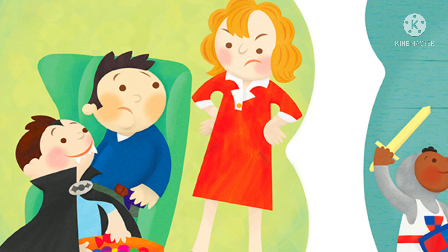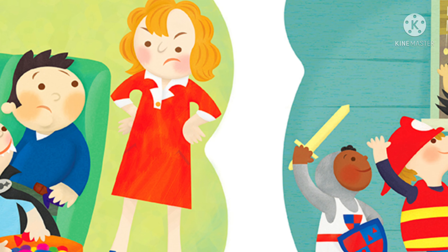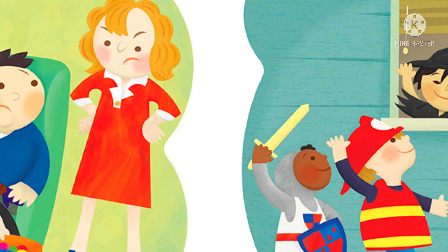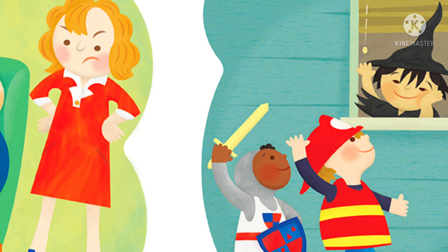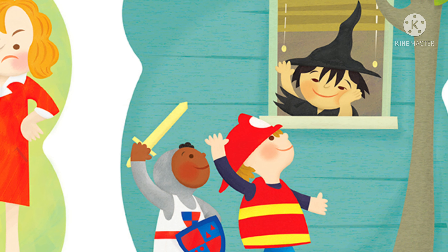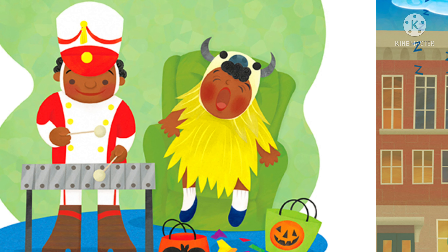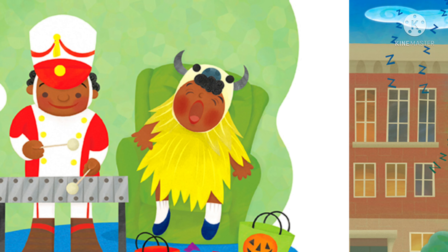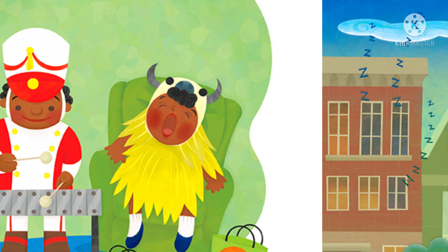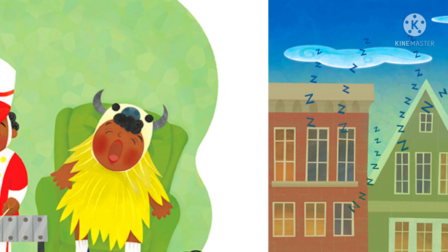V is for Vampire. The vampire and his father will vacuum tomorrow. W is for Witch. The wary witch waves goodnight from her window. X is for Xylophone. Xavier plays his xylophone. Y is for Yak. The yellow yak yawns.